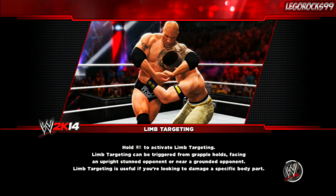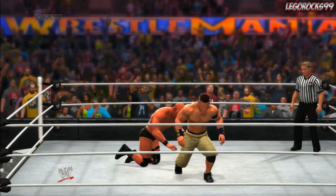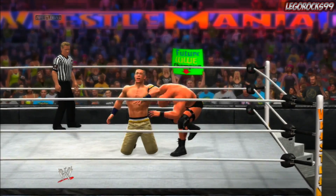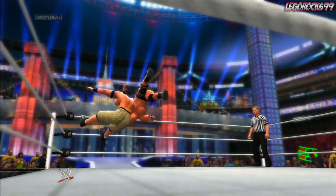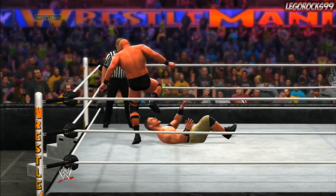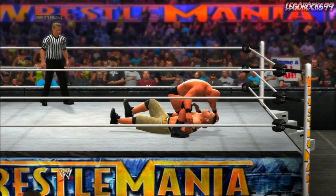Let's get the match underway as the bell has officially rung. Austin with the early strike to the head of Cena. Cena comes back with a little bit — moves by Cena are showing off right here and John Cena seems to have the advantage, but Austin does counteract some of those moves. We'll just have to wait and see because this match has only just begun. Austin looks like he's trying to run away from these moves as Cena does the move, but Austin runs away directly after.